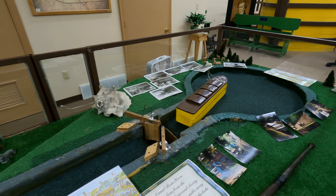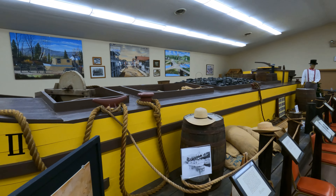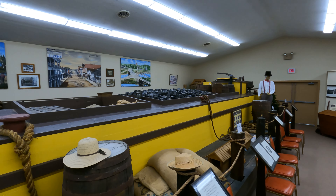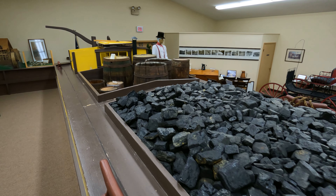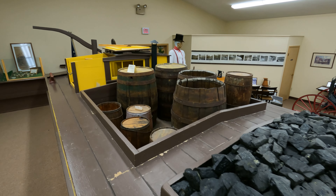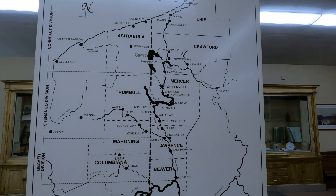I'm standing outside the Erie Extension Canal Museum in Greenville, Pennsylvania, and former site of lock number 22. The lock is long gone, but this building houses some of the last remaining vestiges of the canal. Inside, you can see such things as a full-scale replica of a canal packet boat, various canal artifacts, and a model of a canal lock.